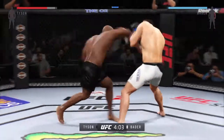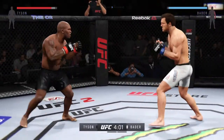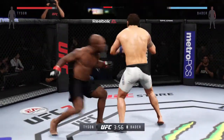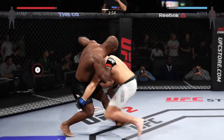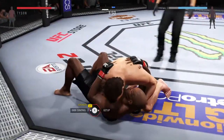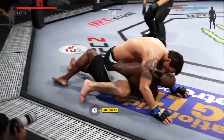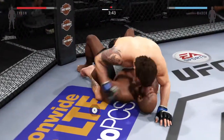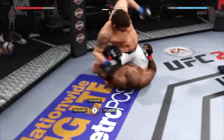Gets caught by the inside leg kick. Continuing to land his strikes. Huge slam! He's got his back here. Now he gets the full mount again. Connected there.